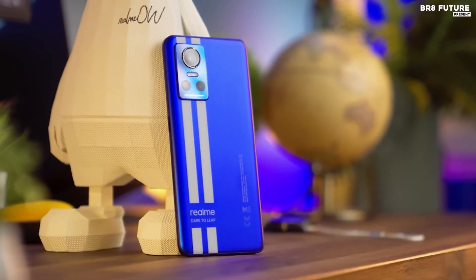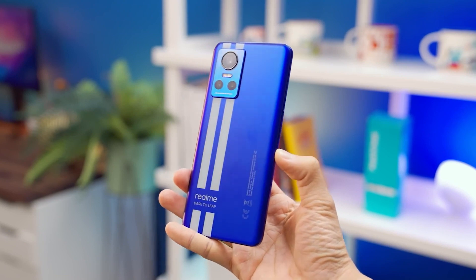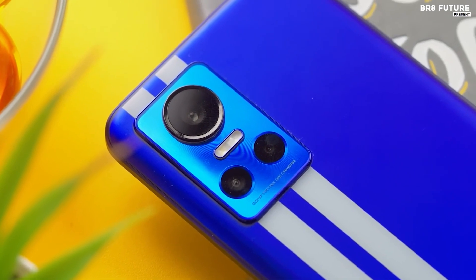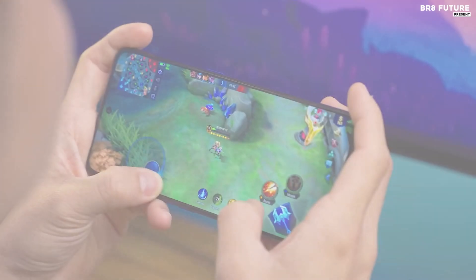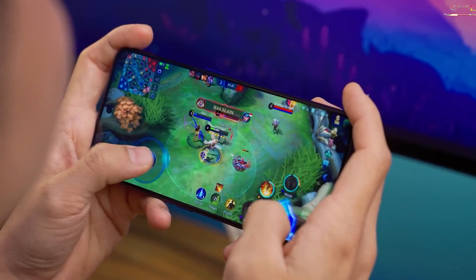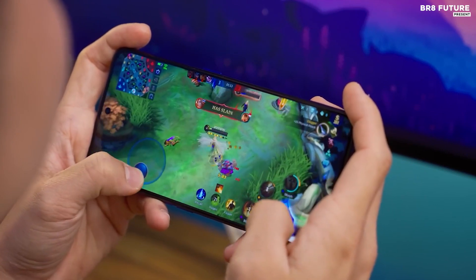The GT Neo 3 also has a great camera setup. It has a 50MP main camera, an 8MP ultra-wide lens, and a 2MP macro lens. With this setup, you can take amazing photos, from close-ups to amazing landscapes. The phone also has a huge 4500mAh battery, so you can keep gaming for hours without having to worry about running out of juice.